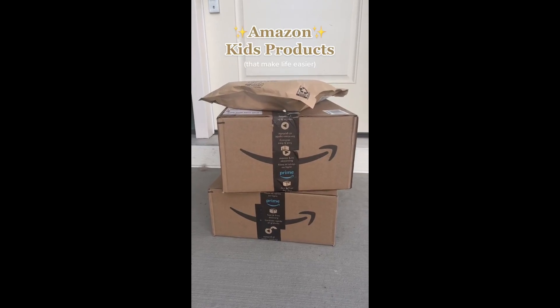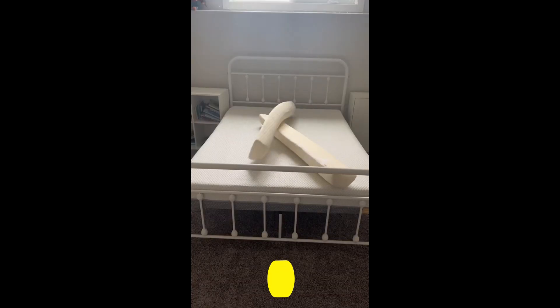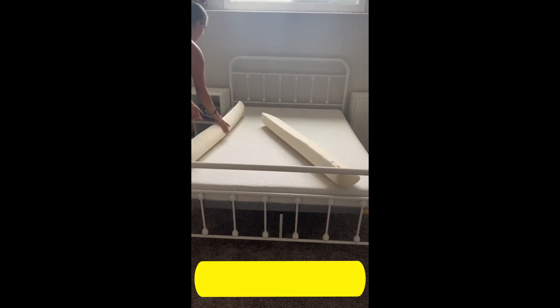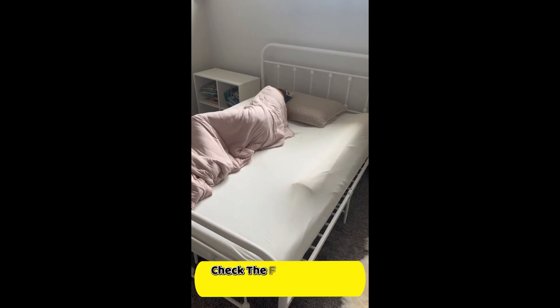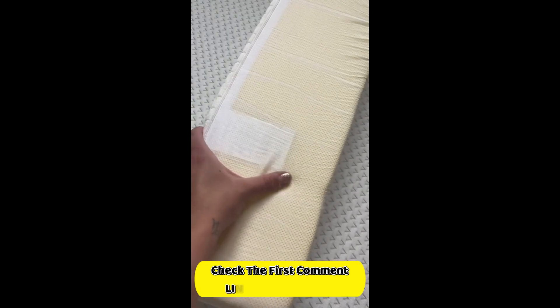Amazon Kids products that make life easier. This is the best parent hack for transitioning your toddler into a big kid bed. They're memory foam bumpers that fit right underneath their sheets so they never roll out of bed. They even have grips on them so they don't shift or move.